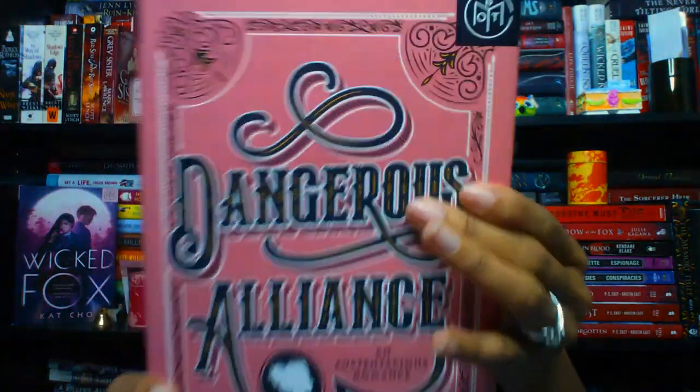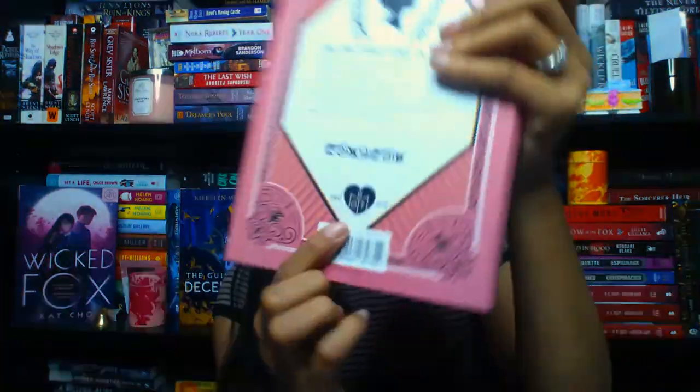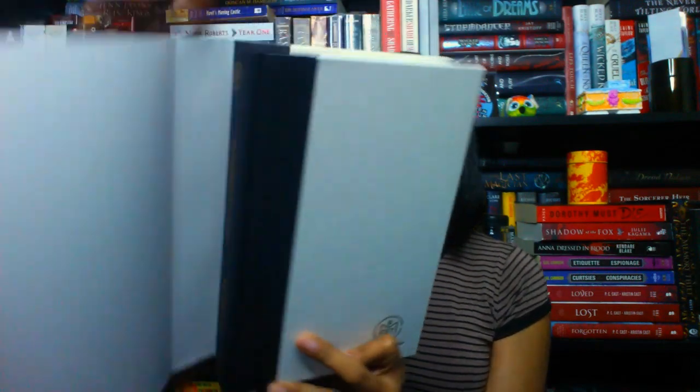My actual Book of the Month pick for December is Dangerous Alliance by Janique Cohan — it's a historical romance that I believe involves Jane Austen. The cover is gorgeous. The Book of the Month logo is on the spine and back. The book itself is black and white with gold foiling, and the logo is on the spine as well.